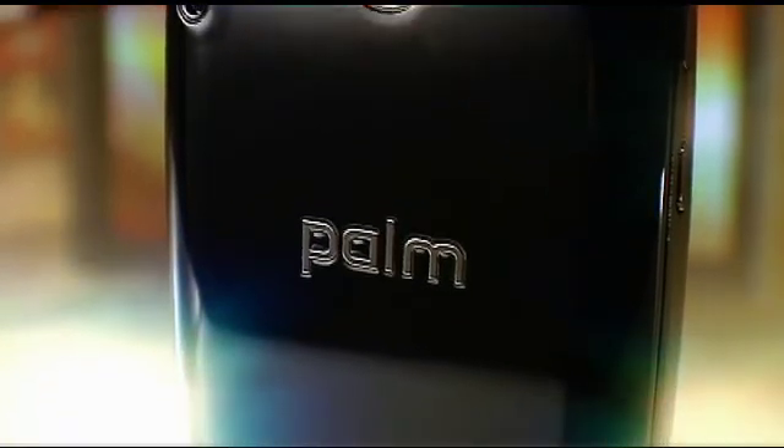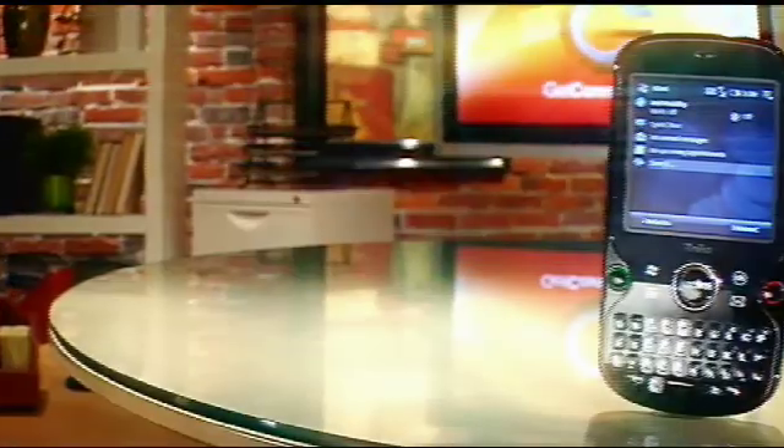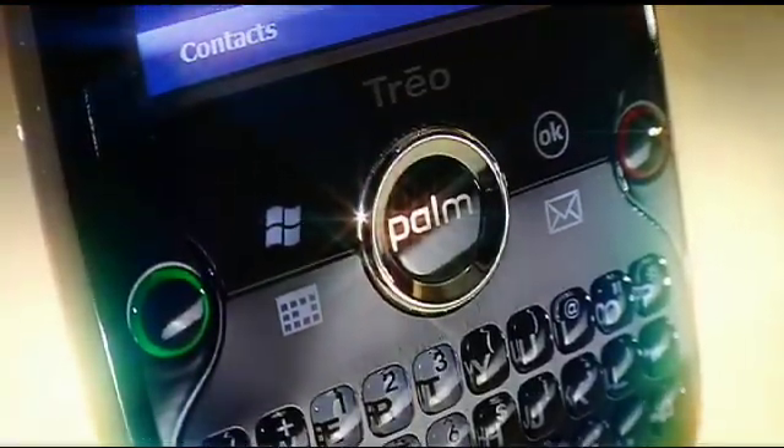One last feature when I'm on the go: the nice thing is that it gives me voicemail and text message alerts right on the screen. I don't have to turn the phone on to check that out. Again it's the latest Treo Pro Smartphone from Palm. If you want more information check out www.palm.com. I'll see you next time. Bye.